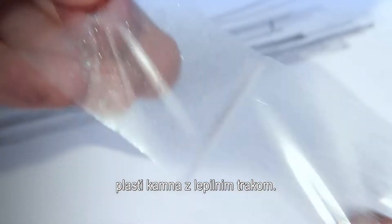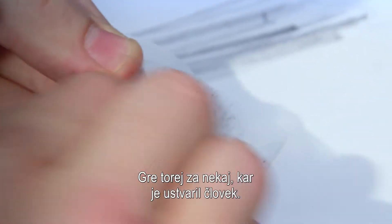We're still making this by peeling apart bits of rock with pieces of sellotape. So in that respect, it's definitely a man-made thing.